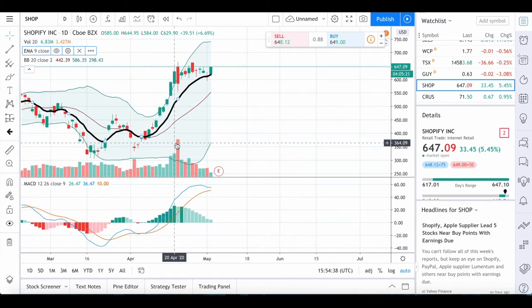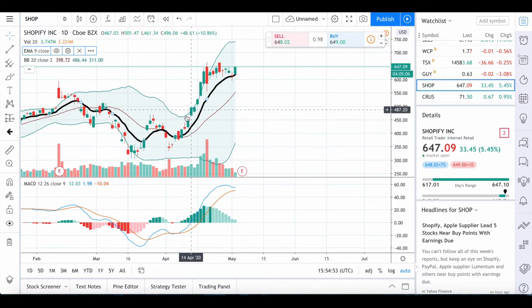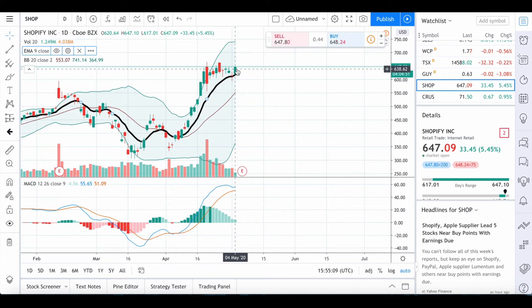Just looking at the charts — not paying attention to news media or fundamentals — we can see Shopify is doing very well. It broke above the moving average back on April 7th and since breaking above it hasn't gone back below, and it's been on an absolute surge since then. If you got in then, you saw the MACD crossover and saw it cross over the moving average — that was a clear sign to buy, and you're still in until it obviously crosses below that with a confirmation on the MACD.